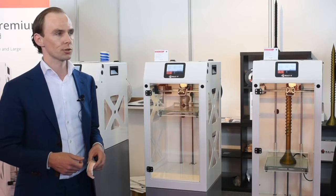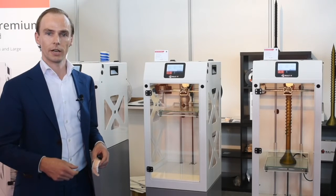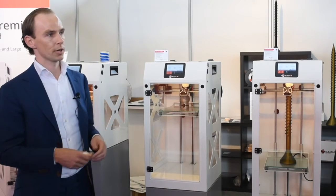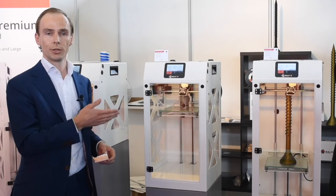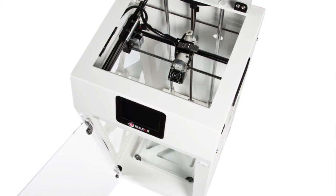The Builder has a touchscreen, Wi-Fi, onboard camera, heated beds, and it's fully closed. Because it's fully closed we can create better objects than before. It's a little bit smoother, a little bit less noisy, the design looks very nice, and the prints are awesome.